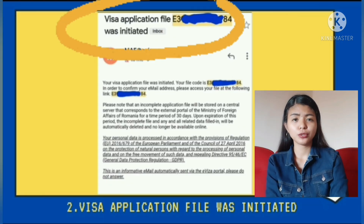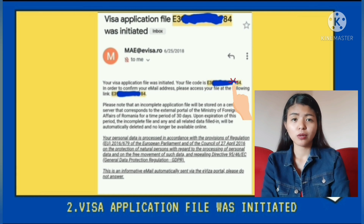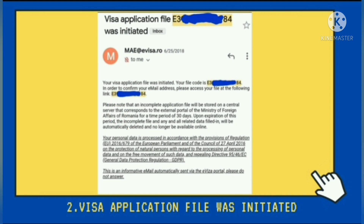Then makakareceive kayo ng email that your application file was initiated. Dyan sa email yan, nakikita nyo yung file code. Yan yung magiging file number na gagamitin nyo every time na mag-login kayo sa evisa.me.ro. Pero para ma-confirm nyo muna yung email address na ginamit nyo, kailangan i-access nyo yung file nyo gamit muna yung link na binigay nila. Take note na may 30 days lang kayong para kompletuhin yung online application file nyo. Kasi after 30 days at incomplete pa rin yan, kusa nang mawawala yung records nyo sa online application. At kapag nangyari yun, kailangan nyo ulit mag-create ng panibagong online application file at mag-start ulit sa pinaka first step.